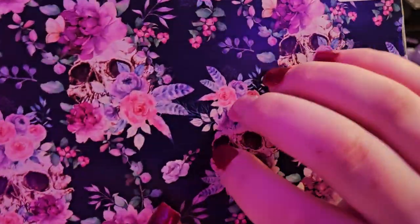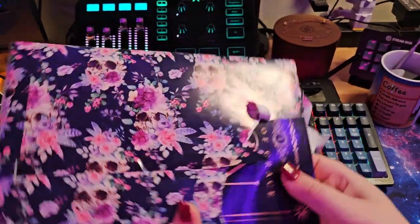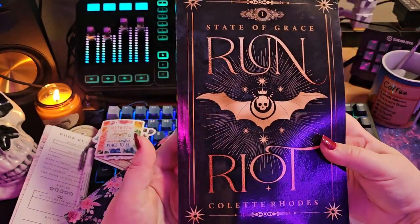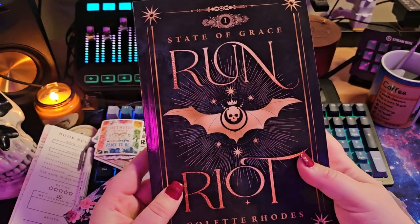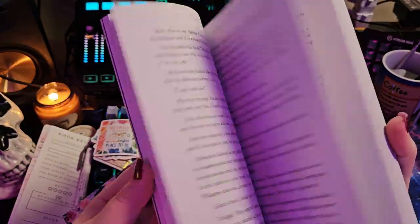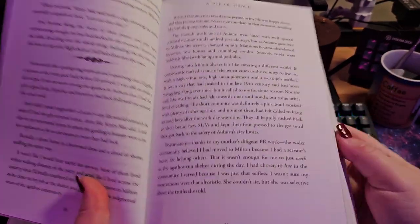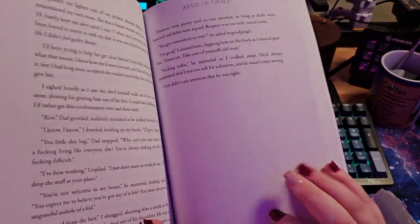You guys like ASMR? So we are unwrapping our book. I'm kind of excited that it's a black book because I love that kind of aesthetic. And I love, I love — I've not read this, but I have heard really good things about it. It's State of Grace: Run Riot by Colette Rhodes. I'm going to go ahead and show you guys the spine. It is a paperback, but I'm really excited. I love the space down at the bottom for annotating and notes, and how much space there is in the margins. I'm sure that's like the goal of the author, right? And then at the end of each chapter you could put your thoughts and stuff on it.